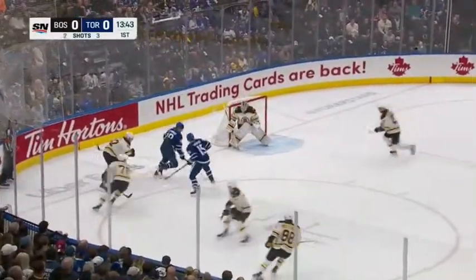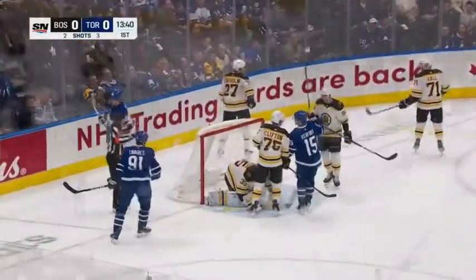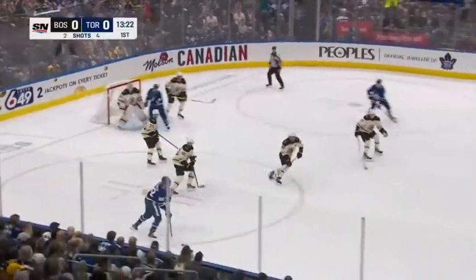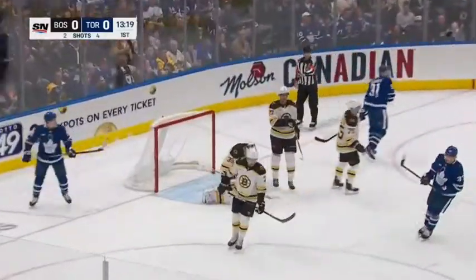Now Nylander causes a turnover, goes to the net. Olmark down and he'll cover up — there is Nylander. He swings wide on Pasternak. 88's dueling and Nylander takes it back to the line, and a shot right on from Morgan Riley.